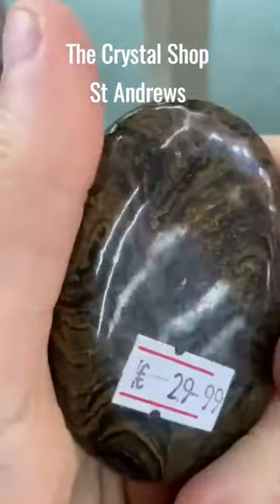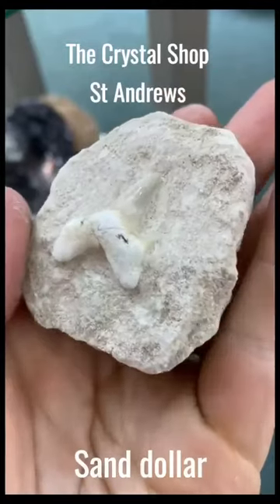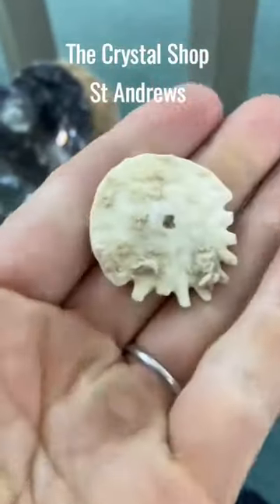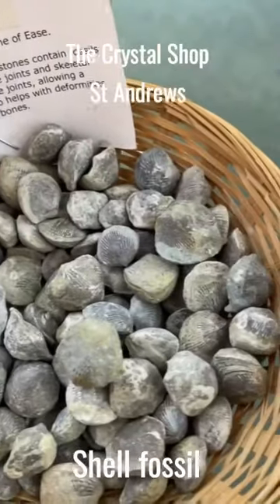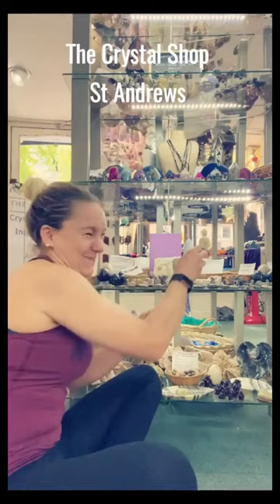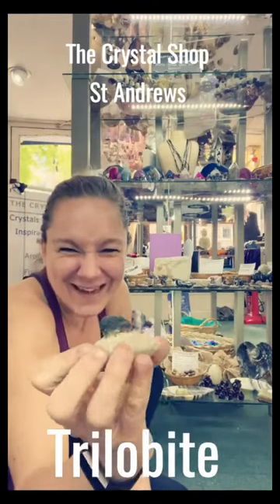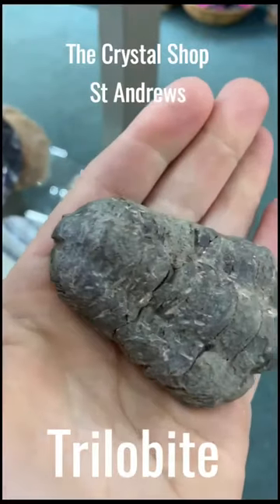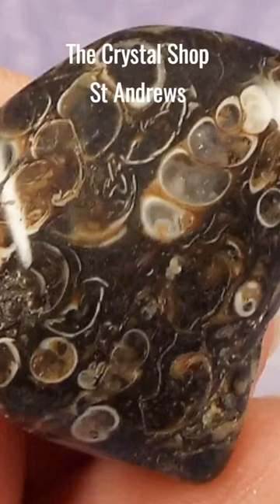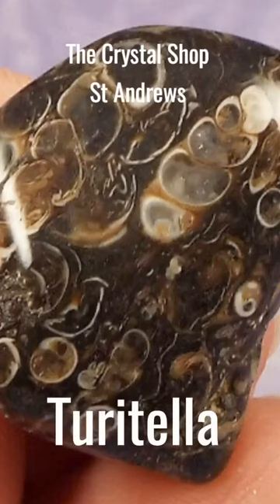We have fossilised fish and fossilised shark teeth. We have sand dollars that you'll find on the beach quite easily. We've got shell fossils, the little bits of shells. We have something called a trilobite — they're like little mini creepy crawlies. We've also got big giant ones of those. We've got an actual tumble stone which is a type of stone called turritella, which is filled with loads and loads of different fossils, which is very cool.